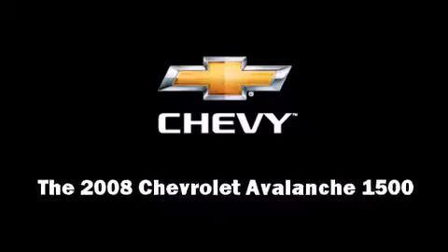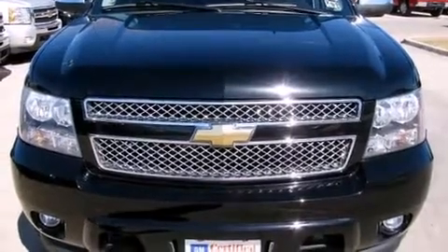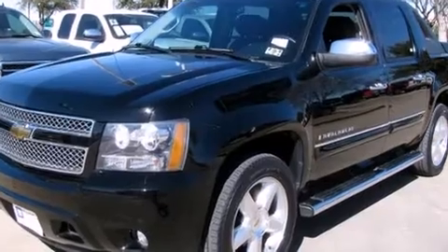Climb inside the 2008 Chevrolet Avalanche 1500. It features an automatic transmission, rear-wheel drive, and a powerful eight-cylinder engine.